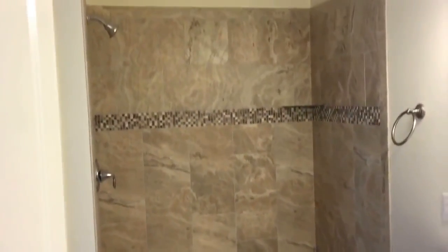Tile shower, still got a linen closet. Nice tile shower, dual vanities, tub towel surround, water closet.